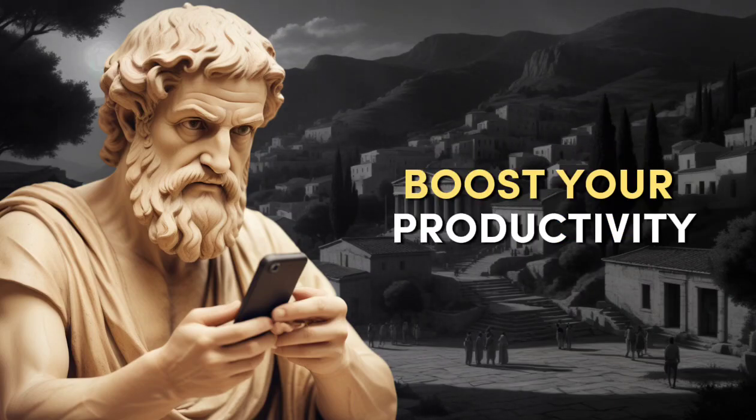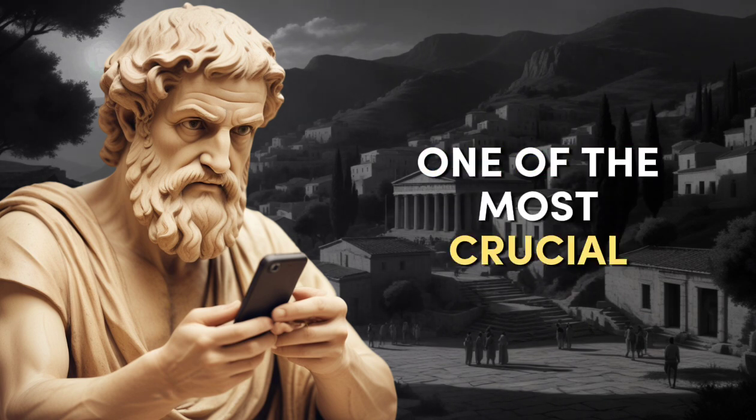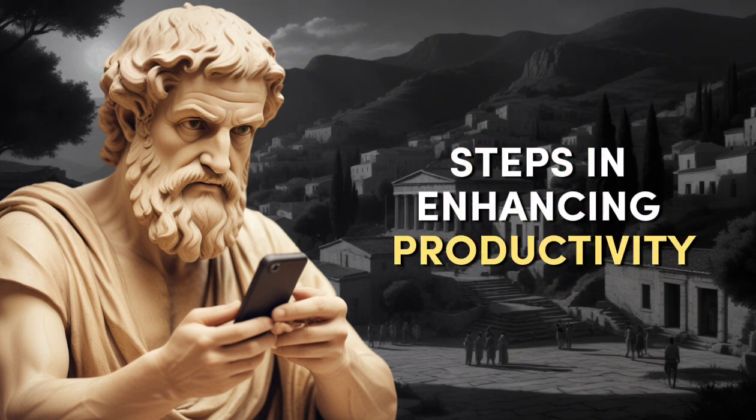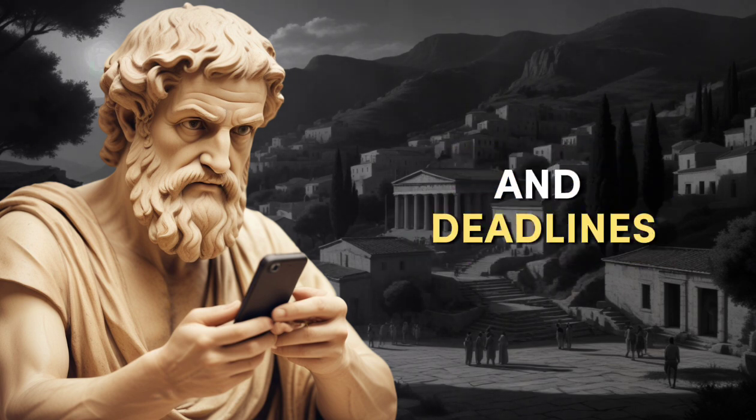The most effective ways to boost your productivity. Number one: Prioritize and Plan. One of the most crucial steps in enhancing productivity is effective planning. Start by prioritizing your tasks based on their importance and deadlines.